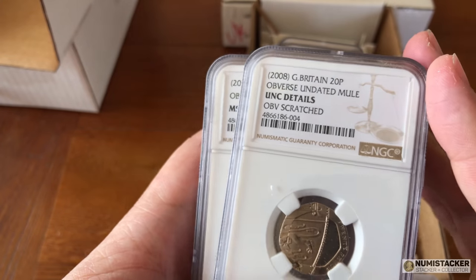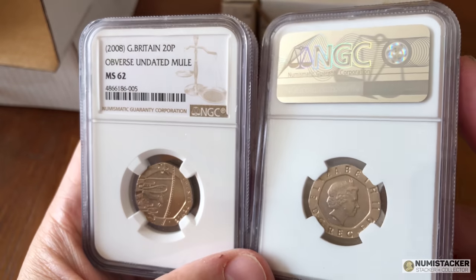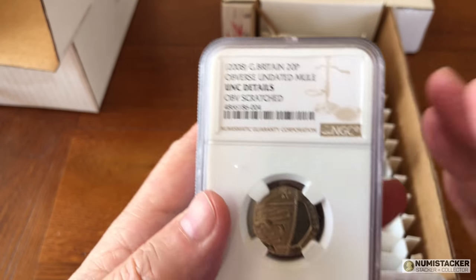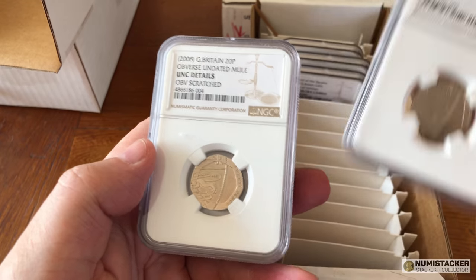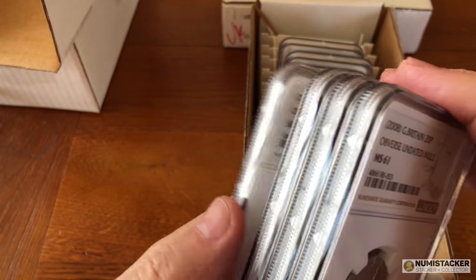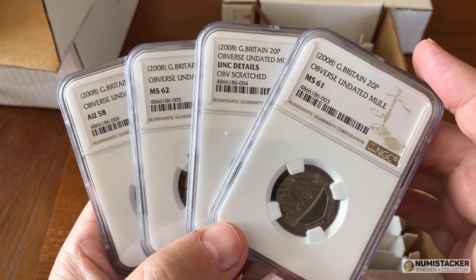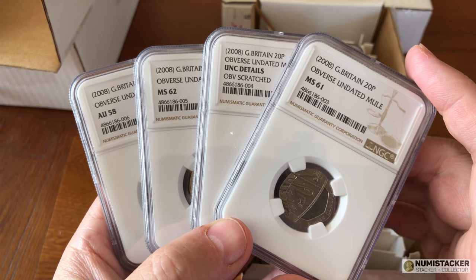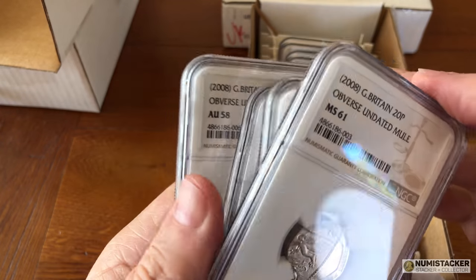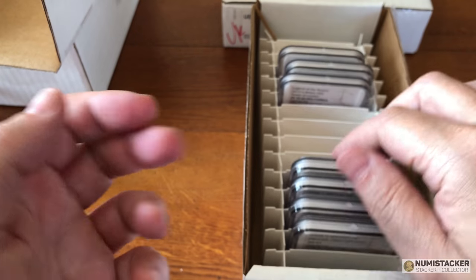So a 62, this one had a little scratch so it came up as a details grade. There was a 58. They have a much better chance of comparing and giving better grades when they probably get more of these coins together. A 61 — so a 58, a 61, a 62, and also a scratched one. Four different grades, four different coins. You can see they put the date in parentheses to show that the date isn't actually on the coin, but it's inferred because we know these coins came out in 2008. The point is they don't have a date on them at all, so they were error coins.